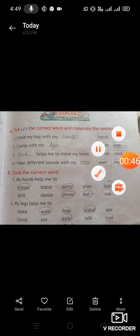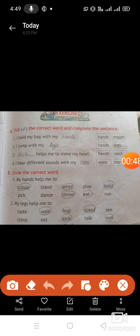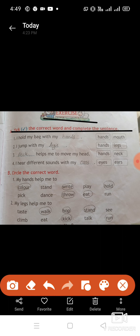First of all, we will go through our chapter 'My Body Helps Me.' Take the correct word and complete the sentences. These two questions we have done. Now we will repeat again. We are given two options; the correct answer we need to write. I hold my bag with my hands or mouth? I hold my bag with my hands. Second is: I jump with my hands or legs?